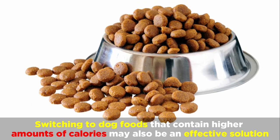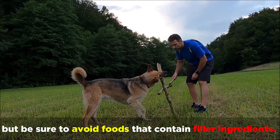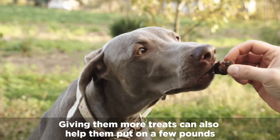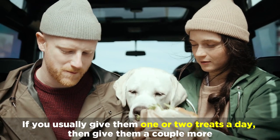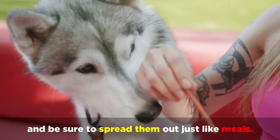Switching to dog foods that contain higher amounts of calories may also be an effective solution, but be sure to avoid foods that contain filler ingredients. Giving them more treats can also help them put on a few pounds. Do this by adding in some snacks throughout the day in between meals, and if you usually give them one or two treats a day, then give them a couple more — be sure to spread them out just like meals.